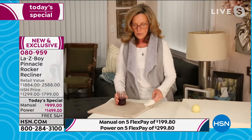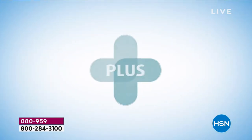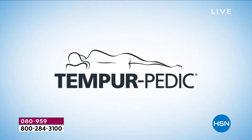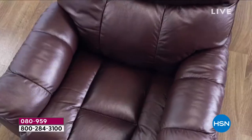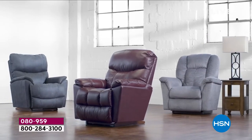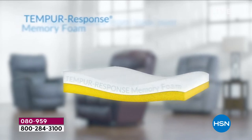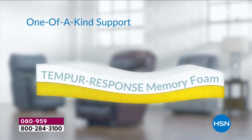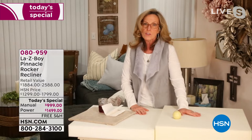With La-Z-Boy you get two layers of foam, and the top layer is Tempur-Response — Tempur-Pedic has been the number-one memory foam mattress manufacturer for over 25 years. It took their scientists and La-Z-Boy's engineers three years to create the right formula for this first-ever custom memory foam seat for furniture. No other company has this. This is the beauty of the La-Z-Boy, Tempur-Pedic, and HSN partnership.